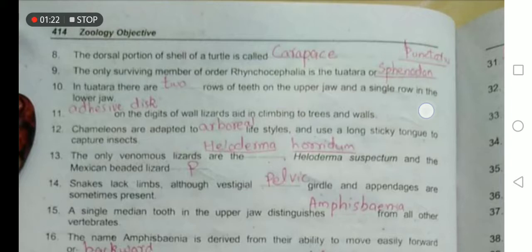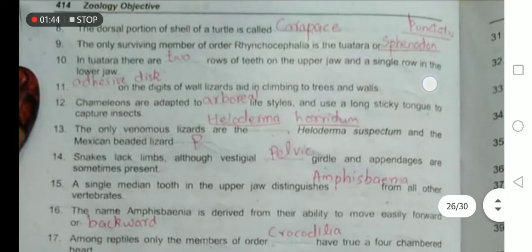Adhesive discs are present on the digits of lizards that help them climb on trees and walls. Chameleons are adapted to an arboreal lifestyle, meaning they live on trees, and they use long sticky tongues to capture insects.